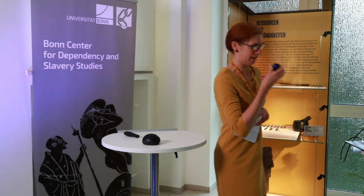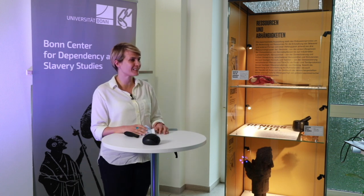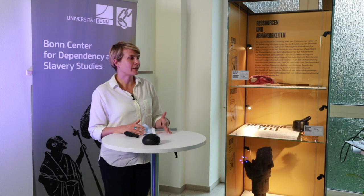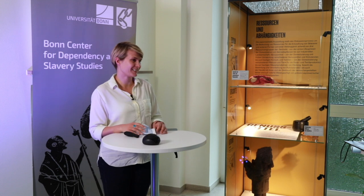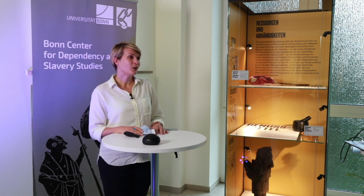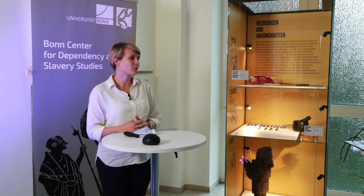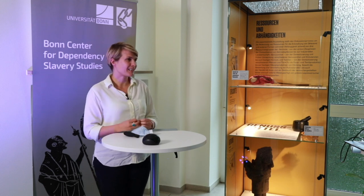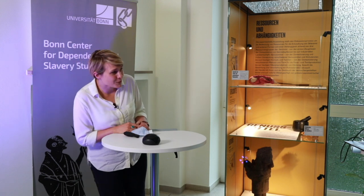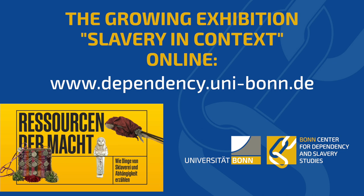Thank you to the exhibition planning group representatives for giving us this really exciting and vivid insight into how everything is going and how everything will develop over the next years. This brings the official part of our event today to an end. I would like to thank the welcome address givers, the exhibition planning group representatives, and especially mention the massive, enthusiastic, and precise legwork that the student assistants put in prior to this exhibition opening. Thank you everyone for joining.